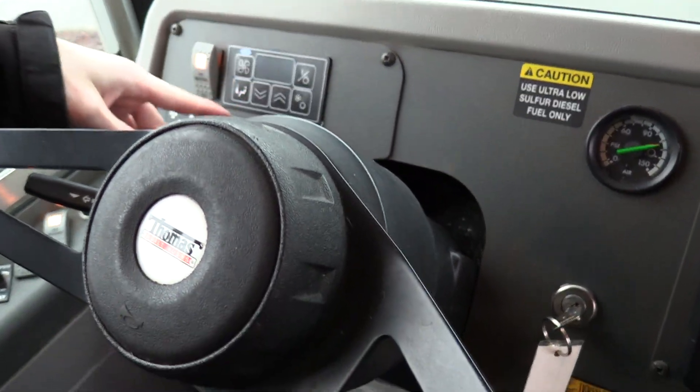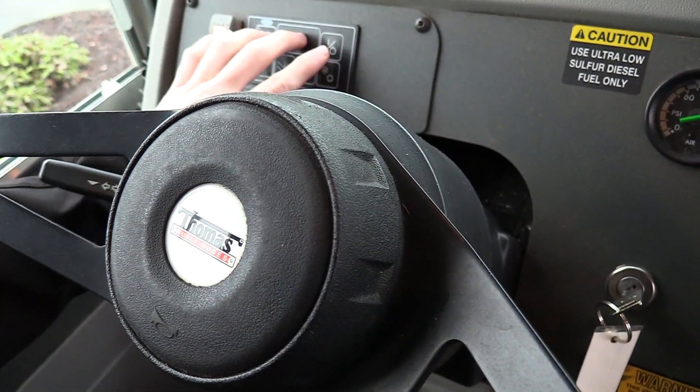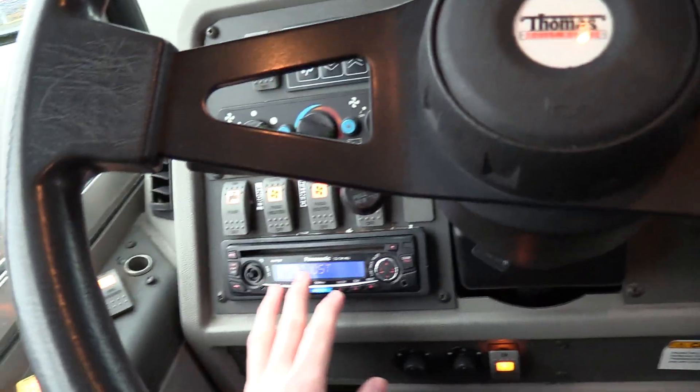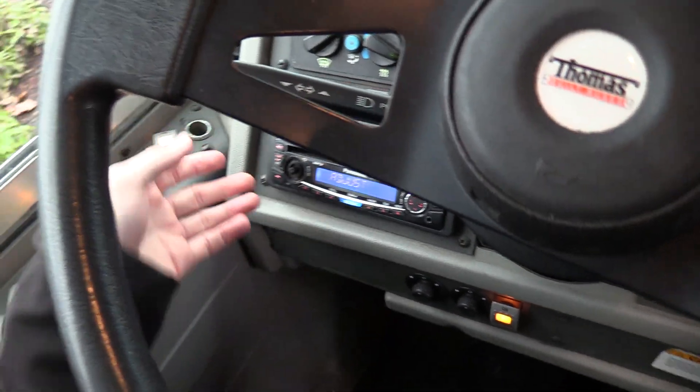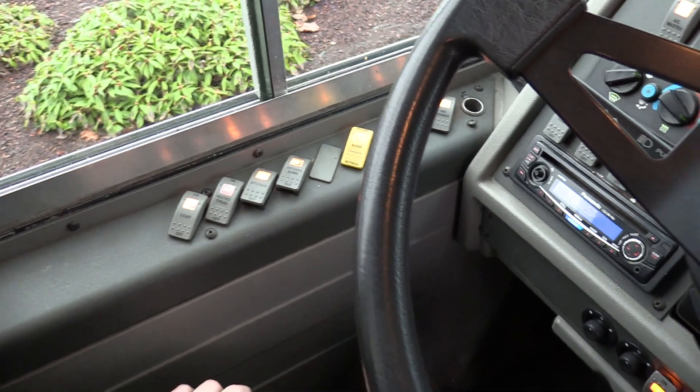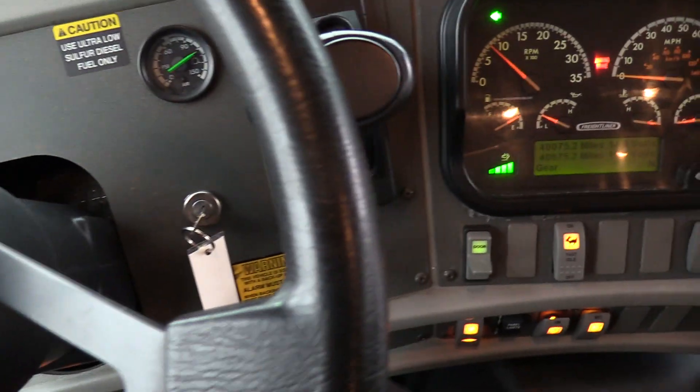This does have rear air conditioning — right there, AC master, you can set it all right there. We got your rear heaters, booster pump, Panasonic AM/FM/CD stereo. Got your wipers, your dome lights, heated step treads. This thing just has it all. Beautiful.